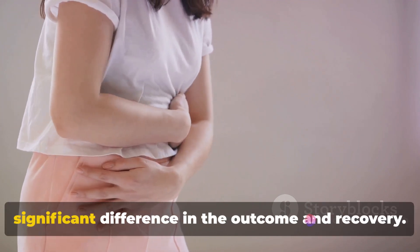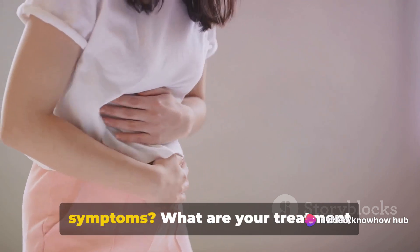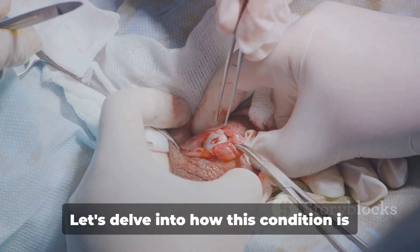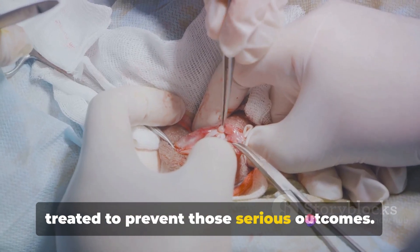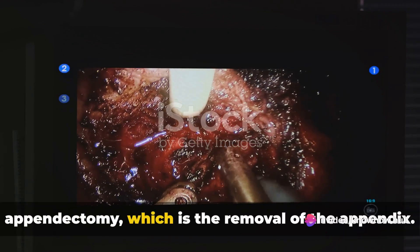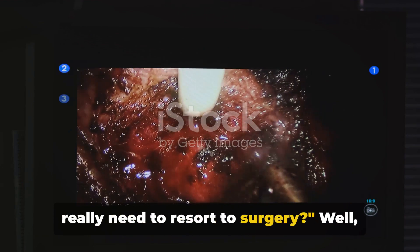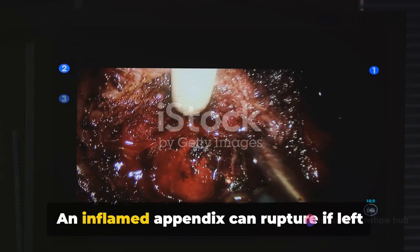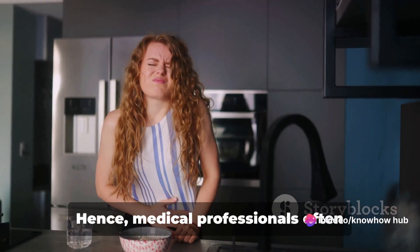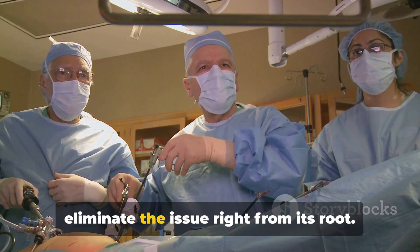Early detection and treatment can make a significant difference in the outcome and recovery. Ignoring the symptoms of appendicitis can have severe consequences. The primary treatment is a surgical procedure known as an appendectomy — the removal of the appendix. An inflamed appendix can rupture if left untreated, leading to a potentially life-threatening situation. Medical professionals often recommend an immediate appendectomy to eliminate the issue right from its root.